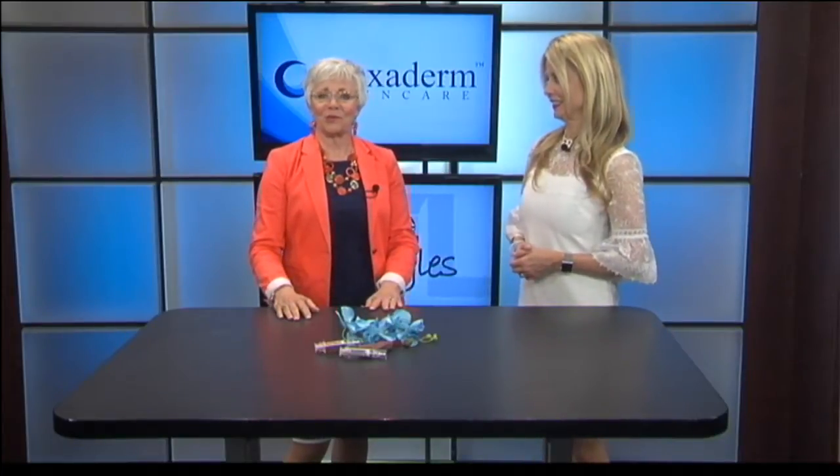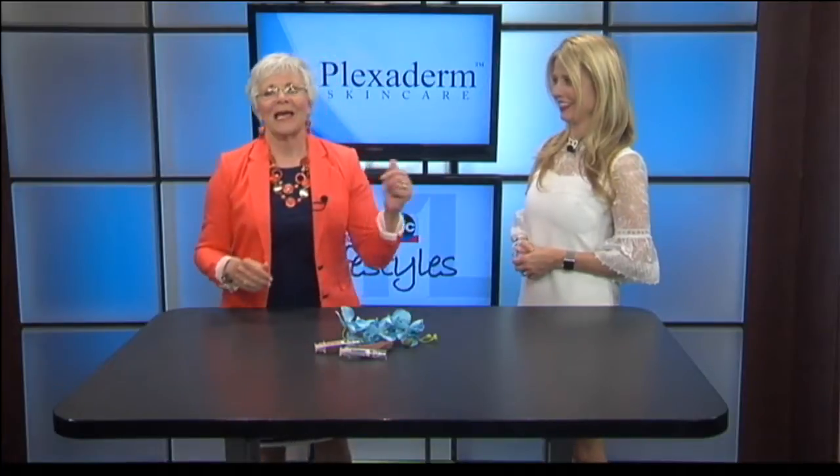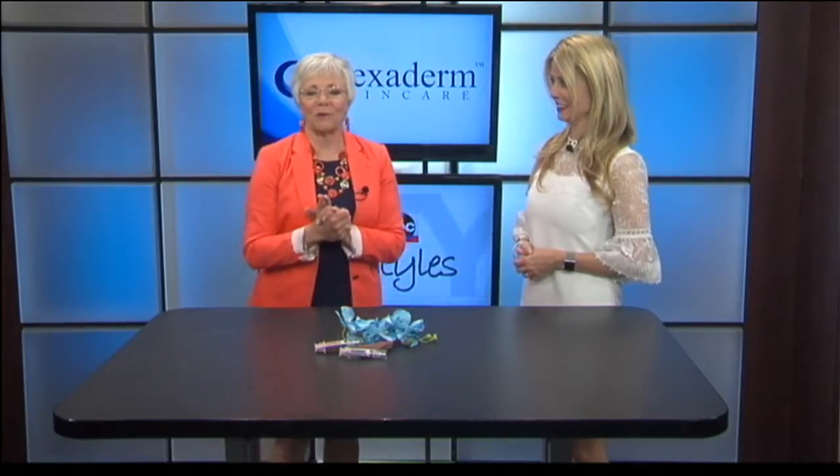It does work in minutes to reduce those key signs of aging — the wrinkles and the lines. Annette Figueroa is our lifestyle expert, and she's here to talk about this amazing technology. Welcome to Lifestyles. Thank you for having me. What is the wonder of this?